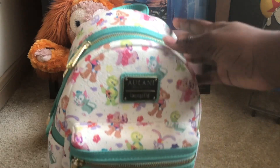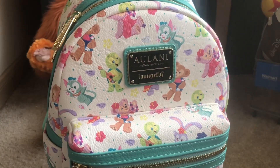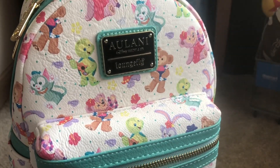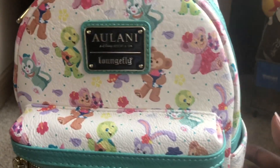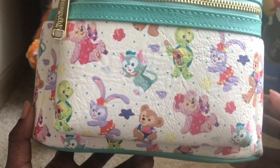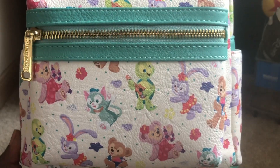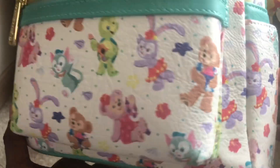One of my main reasons for getting this backpack was because of Shelly Mae. I do like the other characters and I'm really hoping that Disney decides to add some of these other characters on the shop. That's actually how I got Shelly Mae — on discount when they were discounting Duffy stuff, the clothing and the plushes. Yeah, this is really really nice.